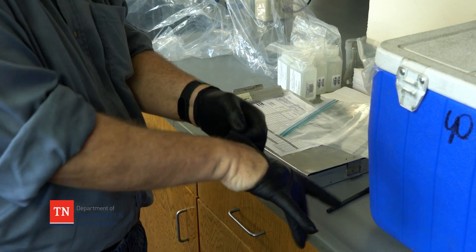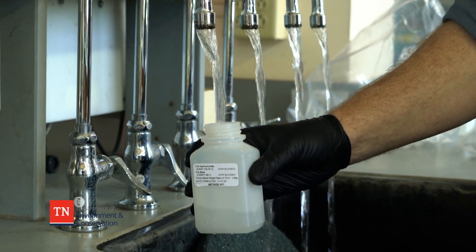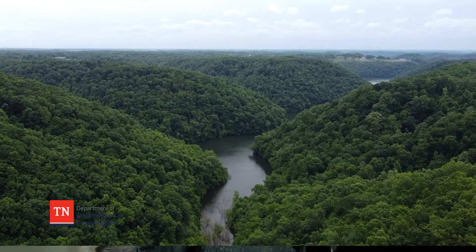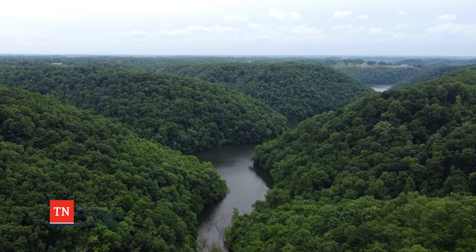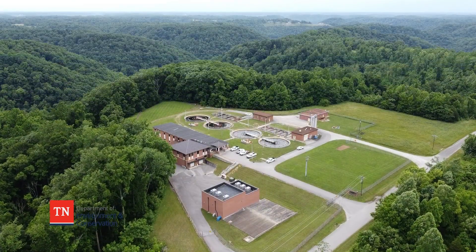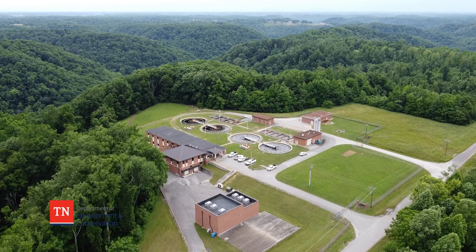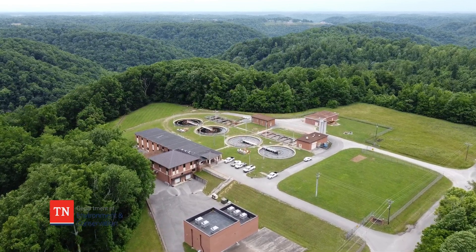Through this sampling effort, TDEC's goal is to determine the presence and concentration of PFAS compounds in raw public drinking water sources throughout Tennessee. The results of this study may also be used to identify watersheds or aquifers that might have PFAS contamination, identify areas that may need additional testing or treatment, and help see how well a given water treatment plant is working to filter PFAS out of the finished water supply.